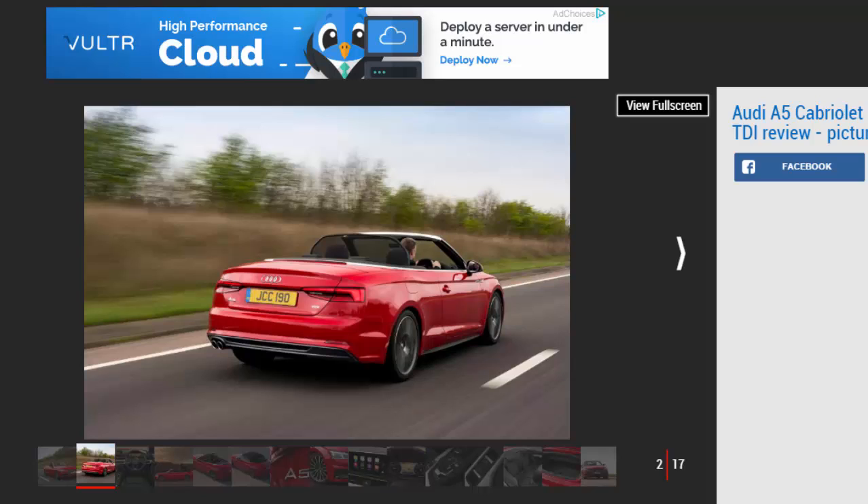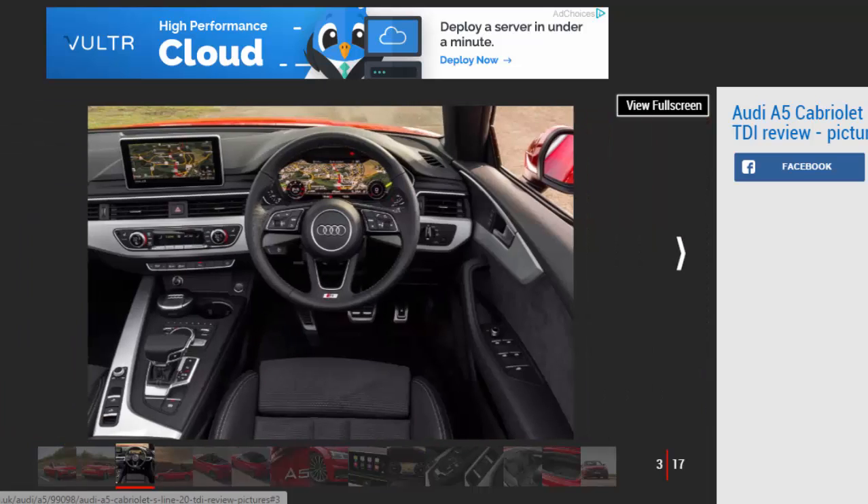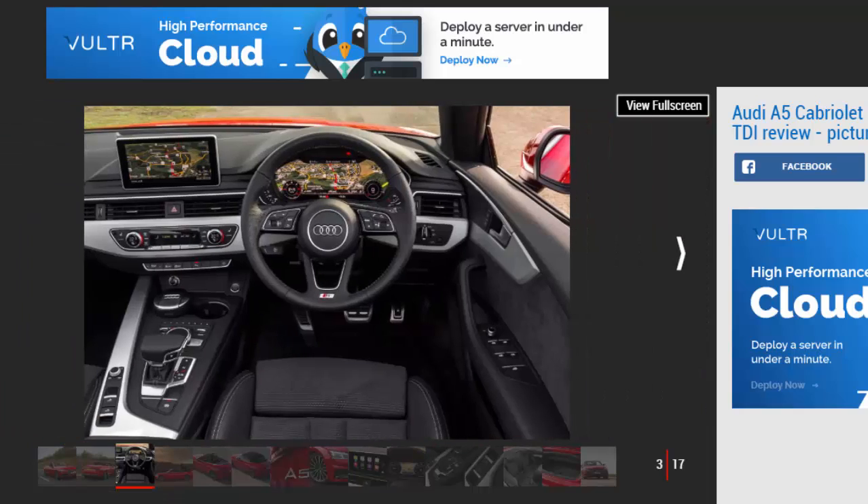The visually similar but mechanically overhauled A5 coupe launched in the UK only late last year, before the Sportback found its way to showrooms in January. Less than three months later we're sitting in the driver's seat of the all-new convertible version to see if losing the roof makes this the A5 of choice.